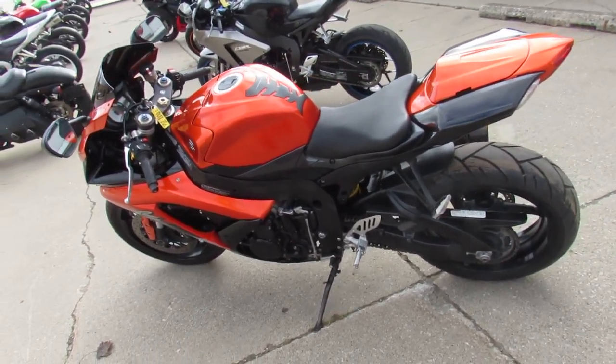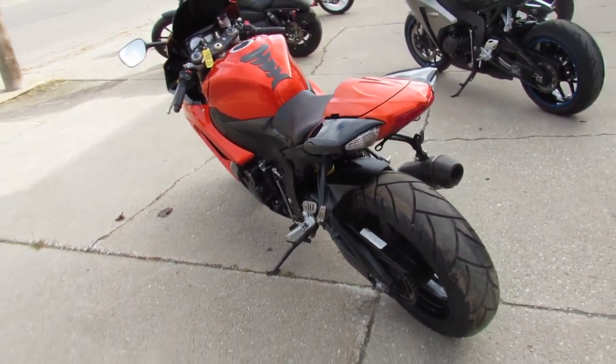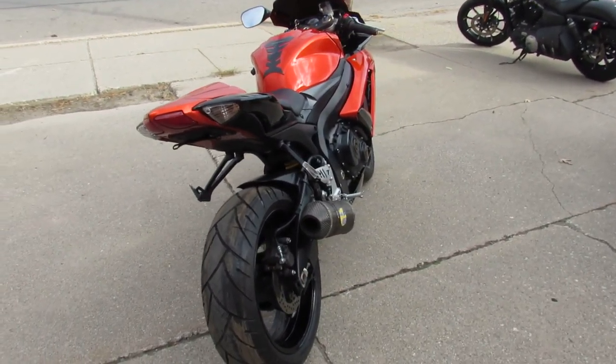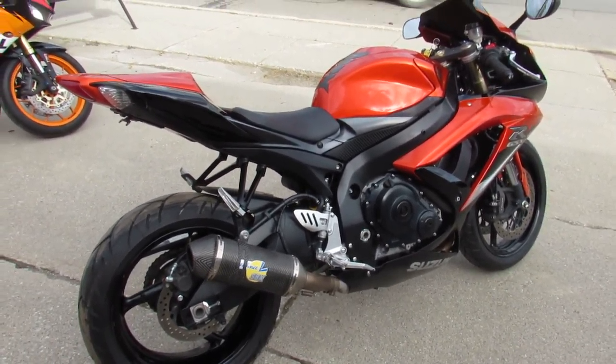Ride it — just been serviced at a factory authorized Suzuki dealership and ready for the road. You can buy it with confidence guys, only $5,499. Again, that's Approval Powersports, guaranteed financing, layaway programs. Give us a call: 810-648-9500.